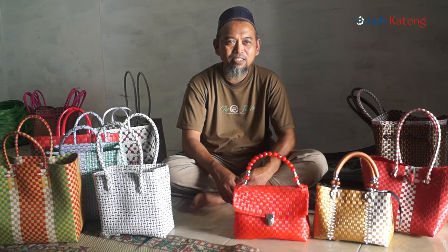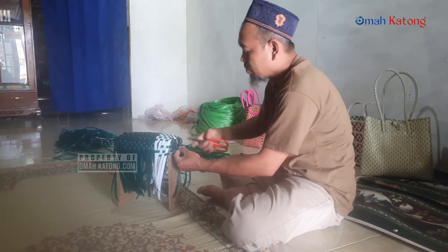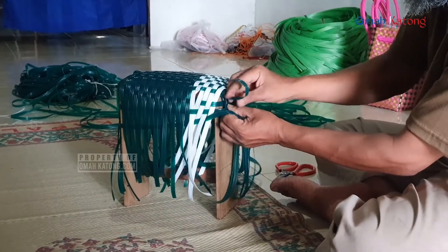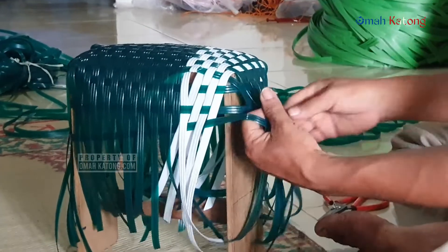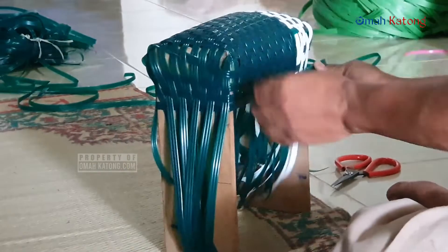Mungkin mau mengenalkan produk kerajinan tas plastik yang ada di Ngasinan. Dari awalnya saya mengelola produk tas ini, awalnya adalah mengedarkan tas jadi yang dari saudara mbak saya yang ada di Sambit. Setelah itu setiap hari bergelut dengan bahan tas ini.